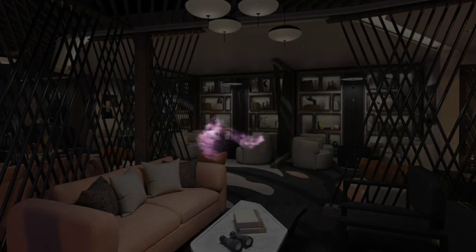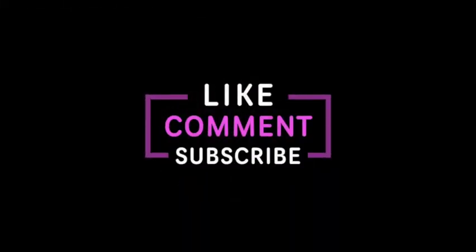Before we continue, be sure to hit the thumbs up below if you enjoy this sort of information so we know to make more videos like this.